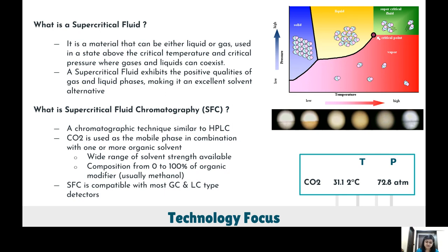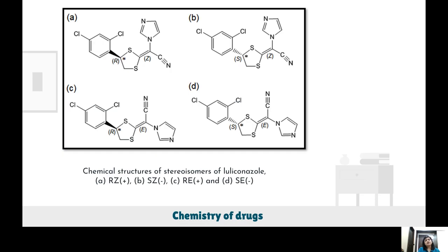SFC also offers a green advantage by reducing the amount of toxic organic diluents and thereby minimizing waste generation. Chiral separation is important because of the ever-increasing demand for pure chiral drugs, which has become a topic of intense research in the pharmaceutical community. As a result, separation of isomers is a key aspect during the drug development process.